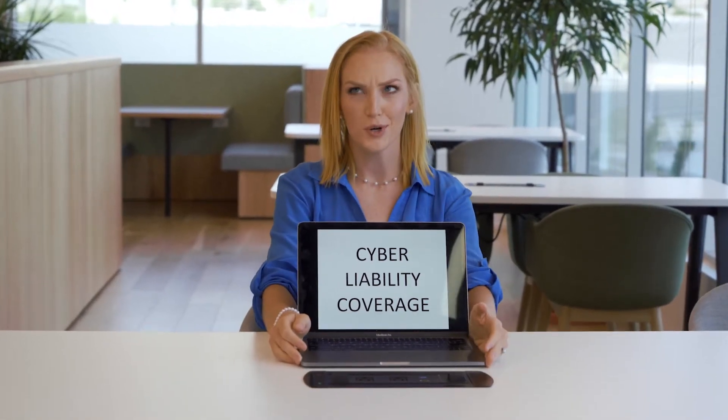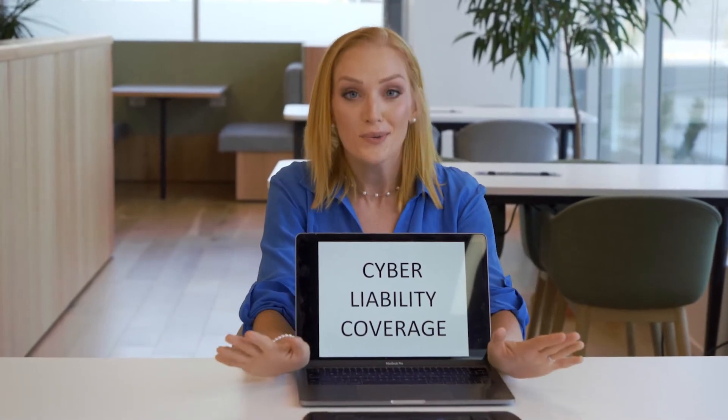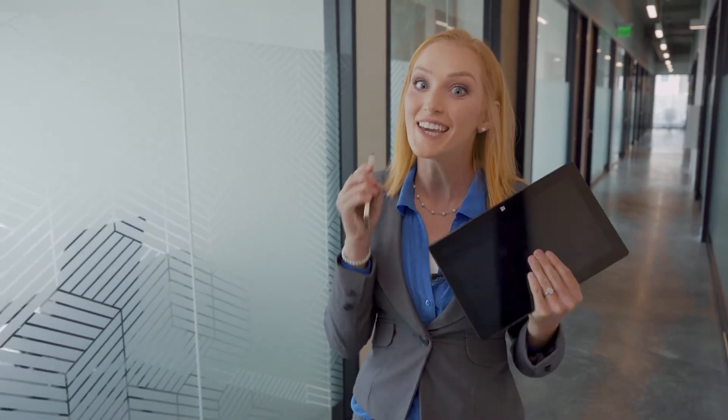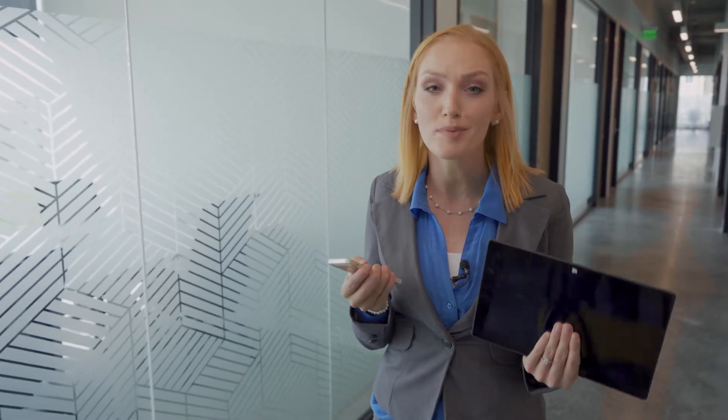Cyber liability coverage, sometimes known as cyber security insurance — if these don't sound familiar, don't worry, you're not alone. Most people would put cyber liability coverage in the same category as things like flood or earthquake insurance, which are usually outside of what your typical insurance policies cover. But given the importance of computers, cell phones, and the internet in our lives and business today, cyber liability insurance is probably one of the most topical forms of insurance you could need.